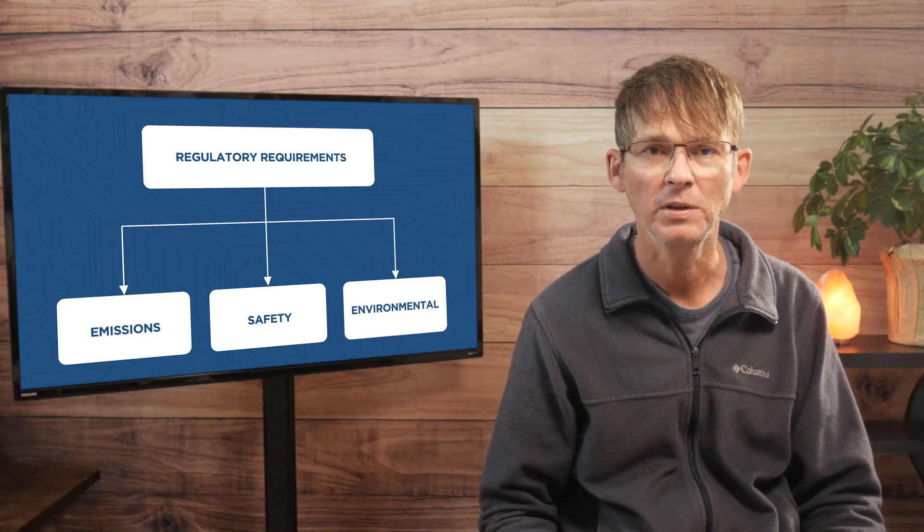The regulatory requirements for a new electronic product, which will commonly be referred to as electrical certifications, can be broken down into three main areas which I'm going to cover in this video.